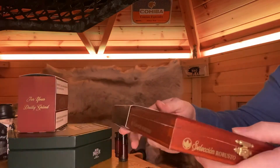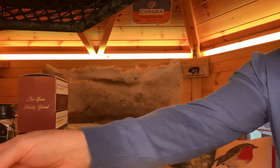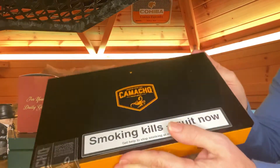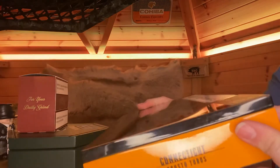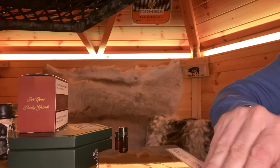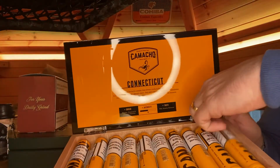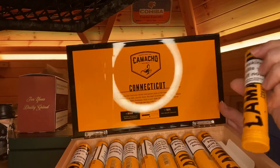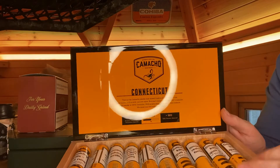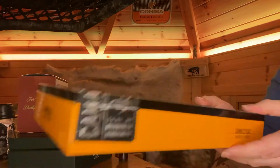If you guys get over to cigarnights.co.uk they're on there. We've got the Camacho Connecticut Robusto Tubos in stock as well, in this lovely box. These look brilliant in the bright orange box — beautiful. You get the robusto tubes, part of the Davidoff factory. I love Davidoff, and this is a beautiful Connecticut-wrapped cigar. I think you'll be chuffed — they're available on the site too.